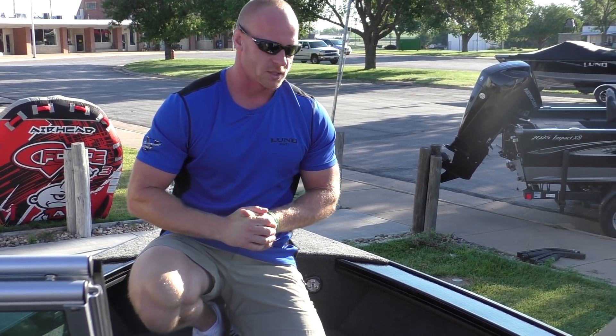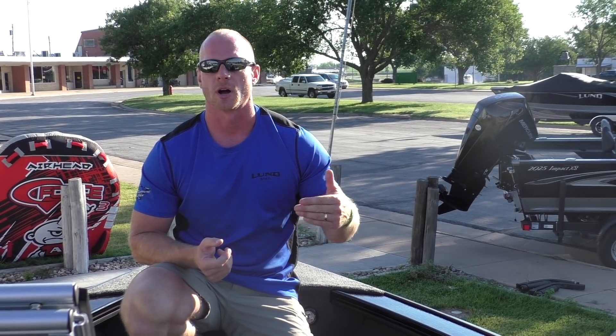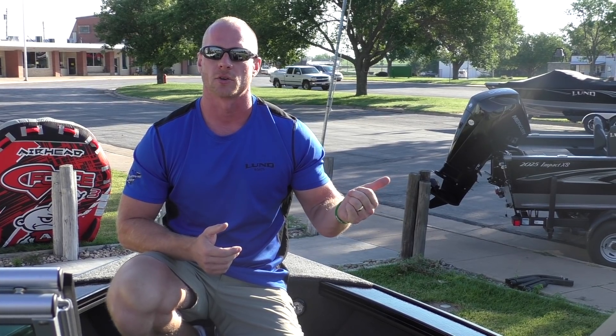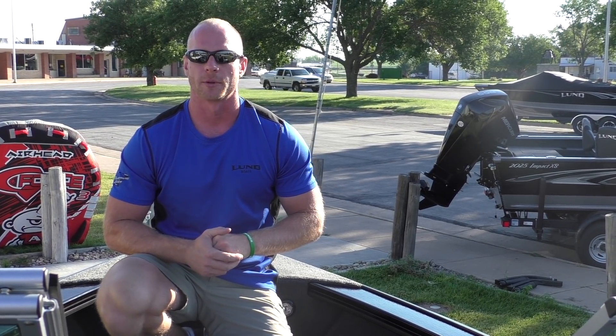I think this covers the video as far as the 1875 Crossover. If there are any questions, you can always email us or call us — we'll have direct links in the description box to our website, where we'll have more pictures and more videos. The 2019s are just now starting to trickle in, so we'll have updated videos and pictures for you. Terry is in Glen Elder, Kansas, and I'm Travis here in Republican City, Nebraska. Thank you so much.